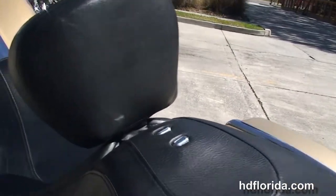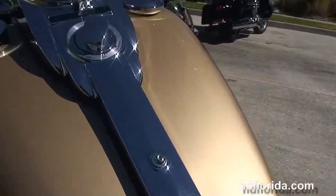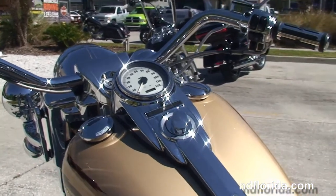There's docking hardware to add a passenger backrest, luggage rack, or tour pack, upgraded LED brake lights, and the upgraded rider's backrest.